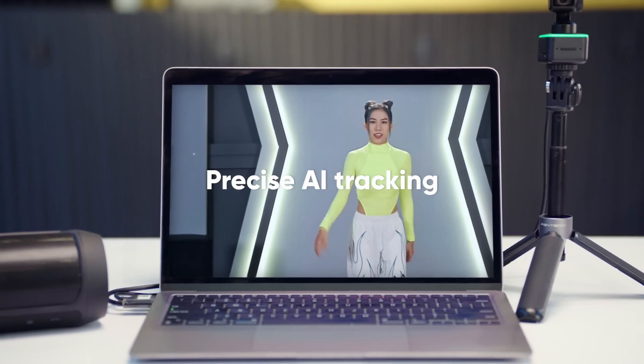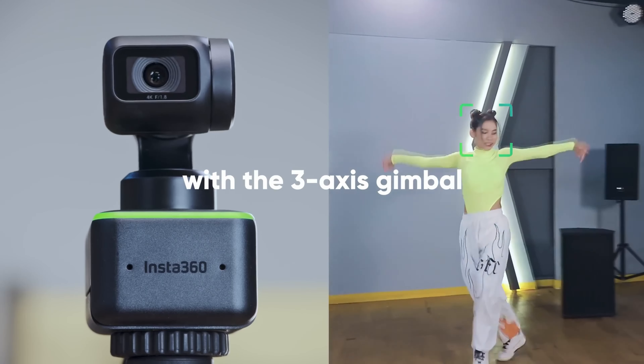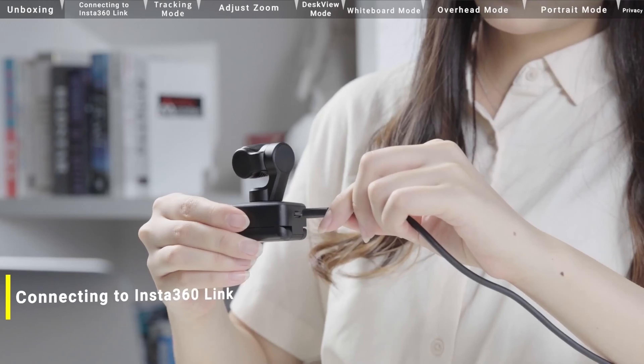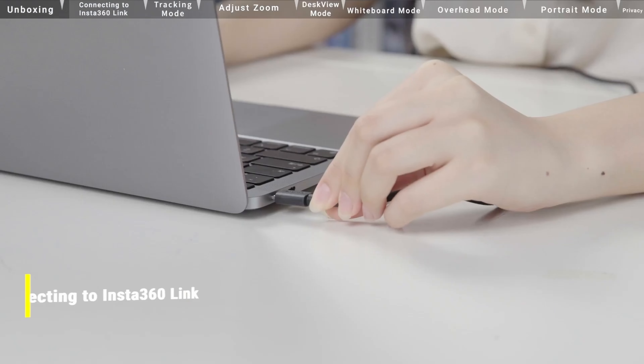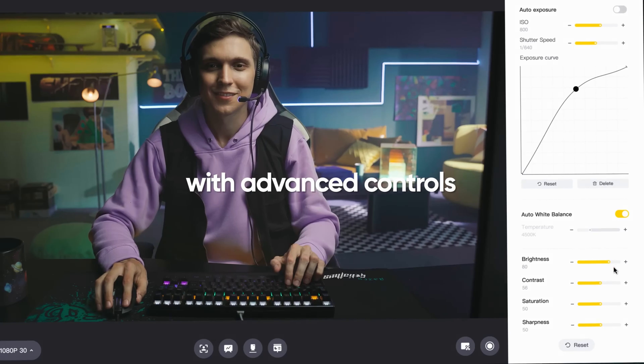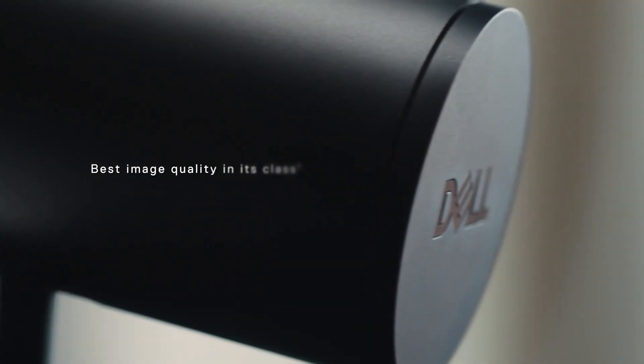Insta360 Link is the newest gadget in the Insta product range, and its most remarkable benefit is its AI-powered characteristics, so no buttons are necessary for its operation. This 4K webcam has a reliable 30fps, and if you prefer speed over resolution, you can reduce the resolution to 1080p and get an impressively smooth 60fps.